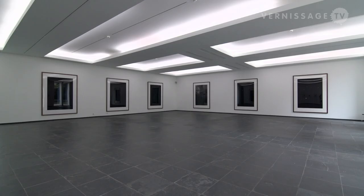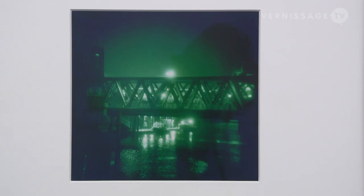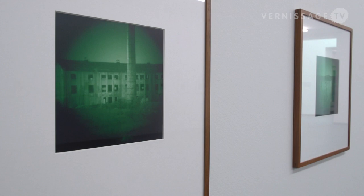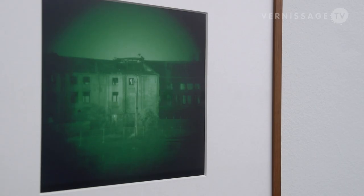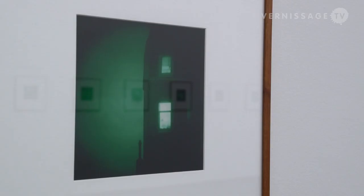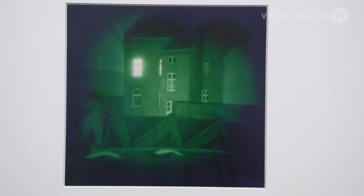The third series is called 'Nights,' made from 1992 to 1996. Most viewers will be reminded of the pictures transmitted during the Gulf War, directly from Iraq into our living rooms. That strange greenish color — which comes from a night vision device Ruff simply put on his normal camera to amplify available light — also created a strange relation between proximity and distance.